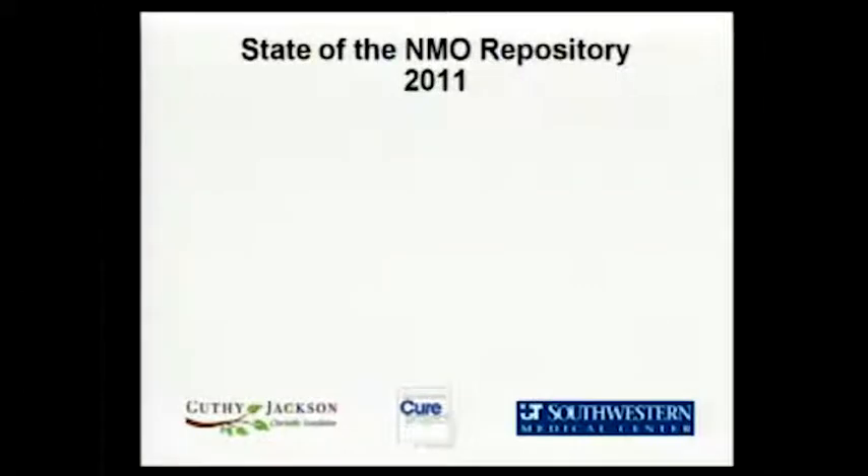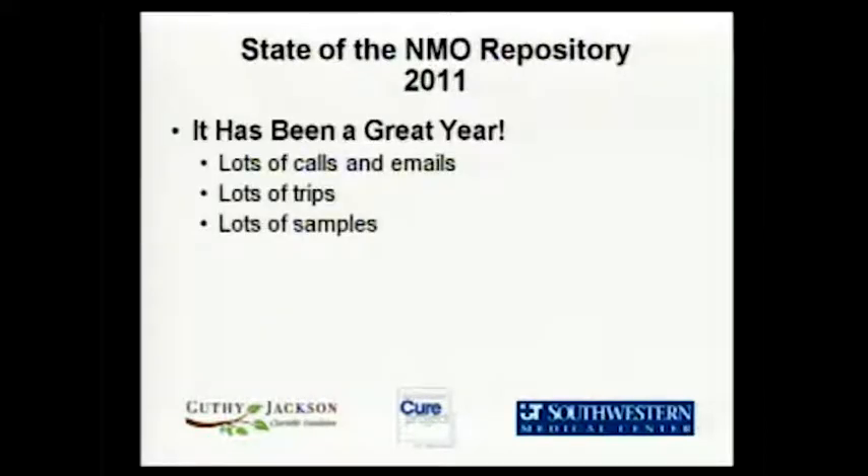Today I want to talk about the state of the NMO repository this year. It might as well be called ECHO today because a lot of it is stuff you've just heard from Ms. Jackson. But here's what I observed: it was a great year. I got a lot of calls and emails, made a lot of trips, and got a lot of samples.